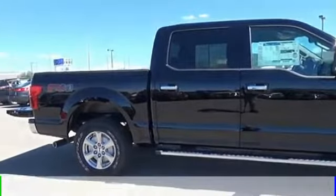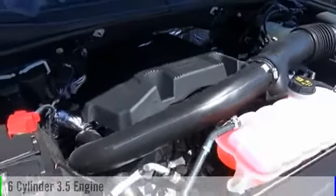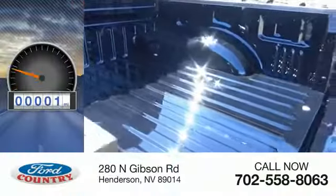This vehicle is powered by a four-wheel drive, six-cylinder, 3.5-liter engine, and comes with an automatic transmission. This vehicle has less than 100 miles.